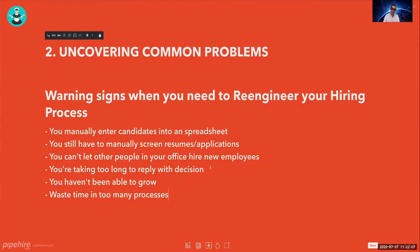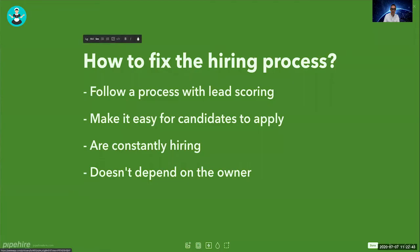You're also taking too long to reply with a decision. You need to decide within the same business day or the next day whether to call someone for an in-person interview. If you take too long, that employee goes somewhere else. If you can't find the right person, that's a problem in your hiring process — and you're wasting too much time in processes that slow everything down.